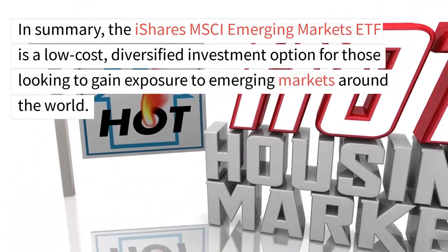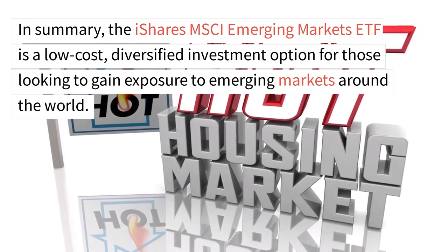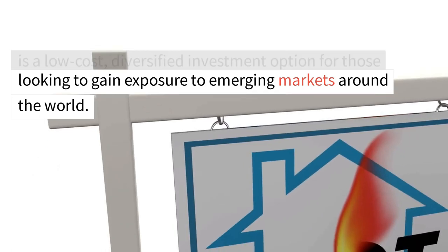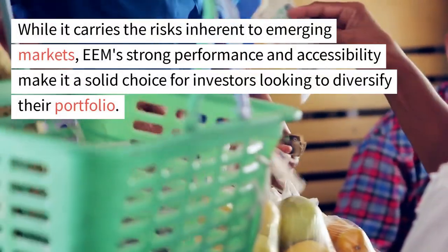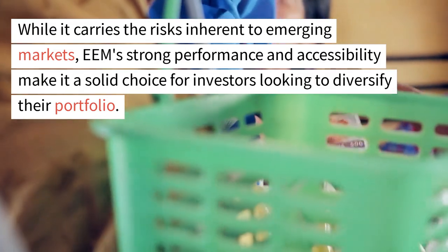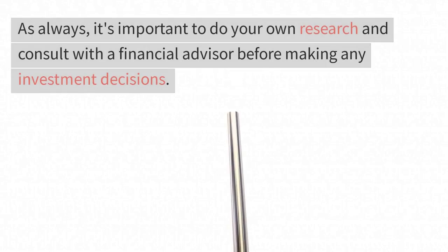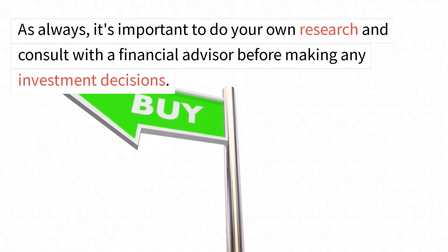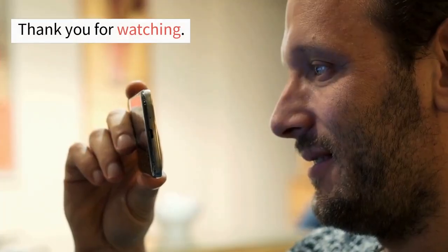In summary, the iShares MSCI Emerging Markets ETF is a low-cost, diversified investment option for those looking to gain exposure to emerging markets around the world. While it carries the risks inherent to emerging markets, EEM's strong performance and accessibility make it a solid choice for investors looking to diversify their portfolio. As always, it's important to do your own research and consult with a financial advisor before making any investment decisions. Thank you for watching.